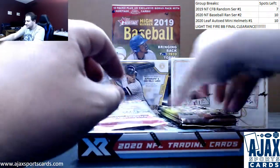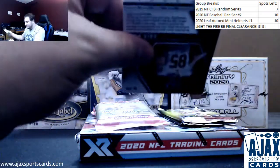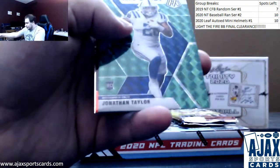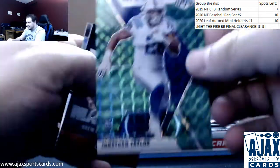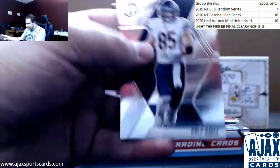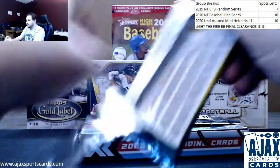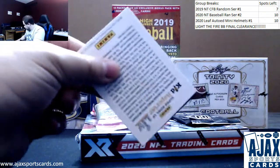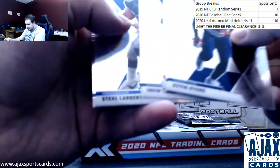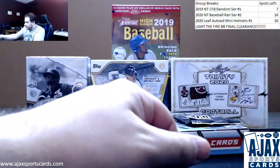Treating you well so far, Justin. Mosaic pack number two — Green Jonathan Taylor, there's one of your Colts, NFL debut Green Mosaic. Drew Brees and Cole Kmet. Small regular base — we've got a silver Steve Largent, Peyton Manning MVP. Another Colt for you.